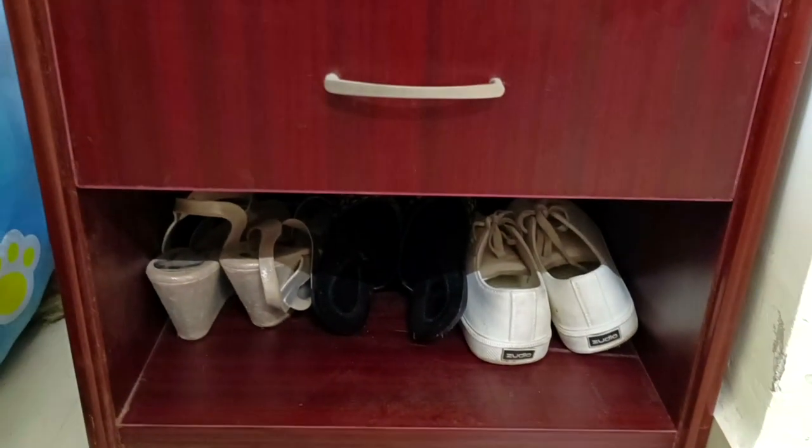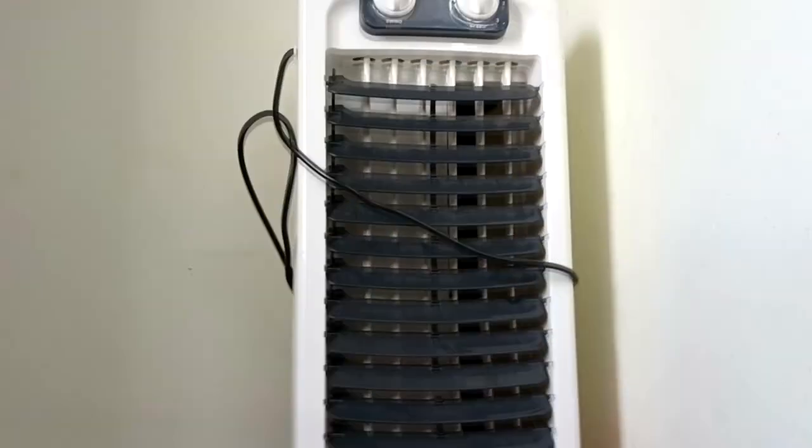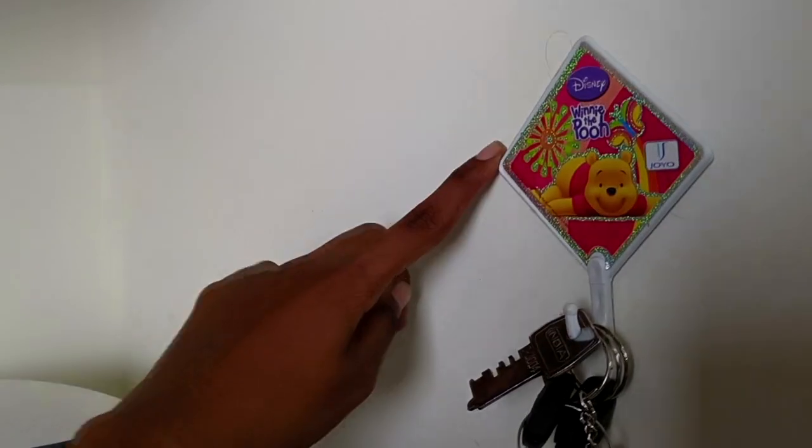There's another shelf in my room where I put my heels, sneakers, dry fruits, water bottles, and other stuff, along with my air fan. There's also a small key holder in my room.